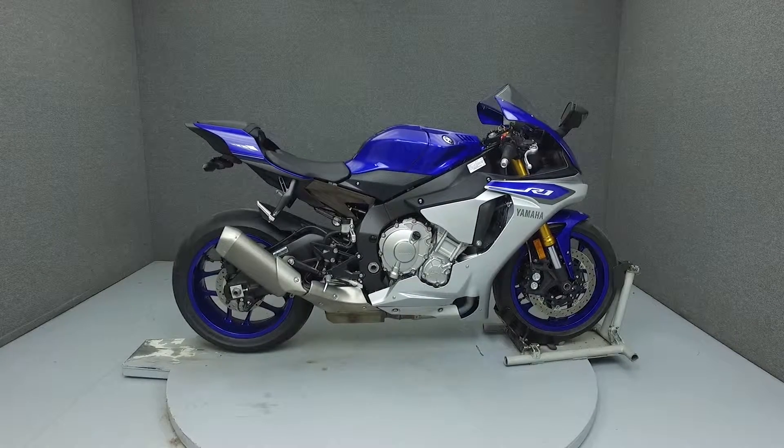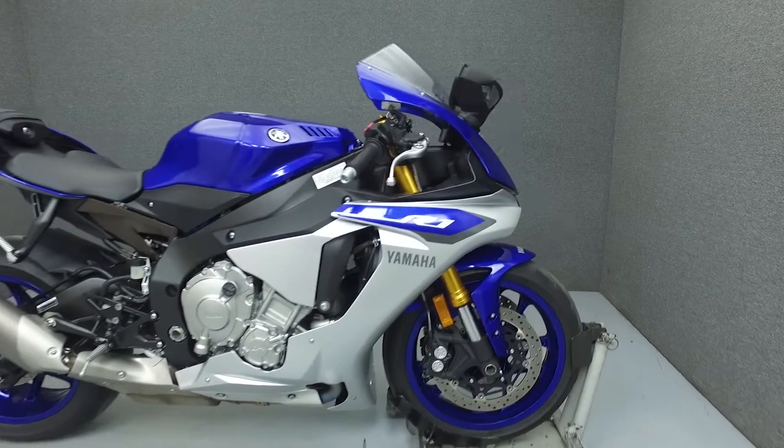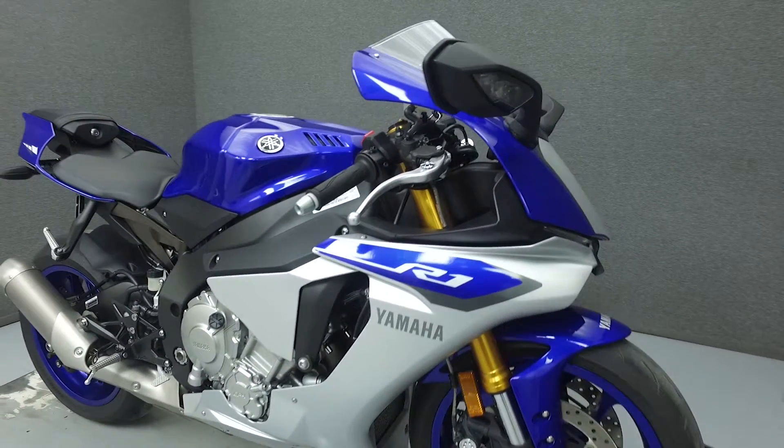Hello everyone, this is Ethan from National Power Sports. Today we're going to take a look at this 2015 Yamaha R1 with only 657 miles.